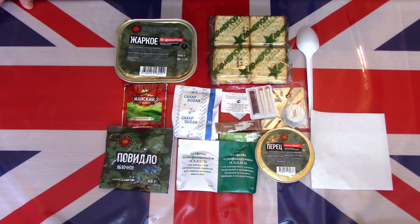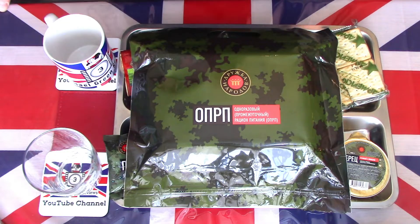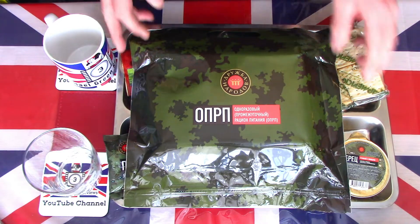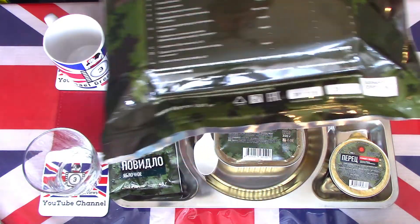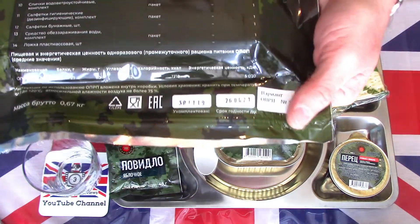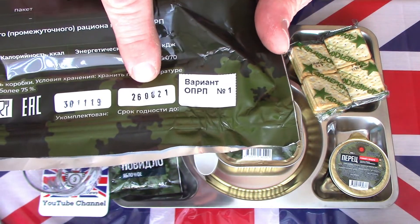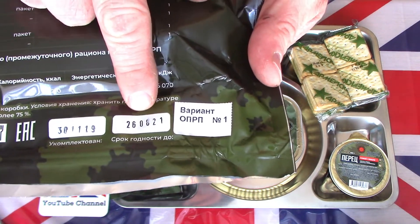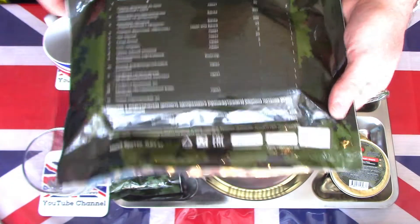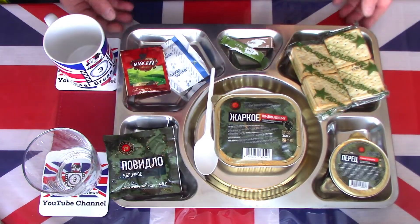I now have the contents laid out on a tray. For those observant viewers, you might have noticed earlier I made a little mistake — I said this expired in 2001, but I did actually mean to say 2021. So apologies to the keen-eyed eagle-eyed viewers out there.